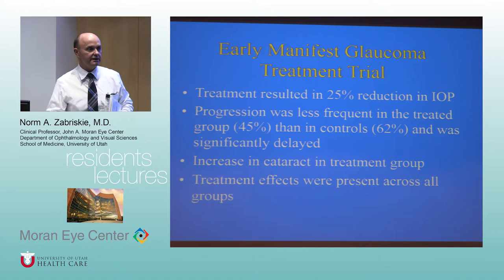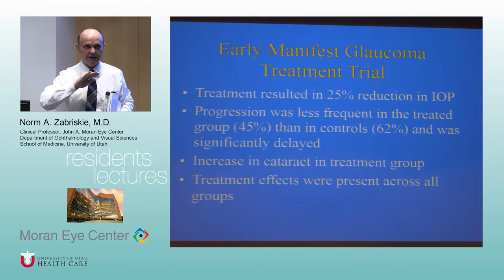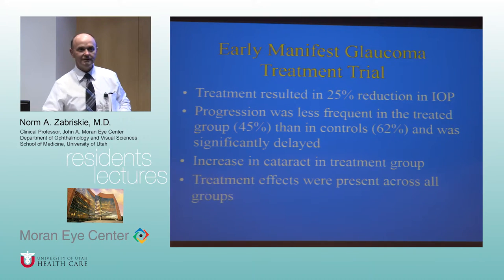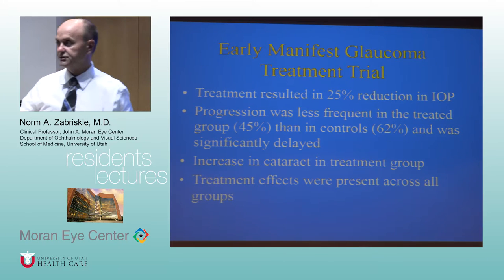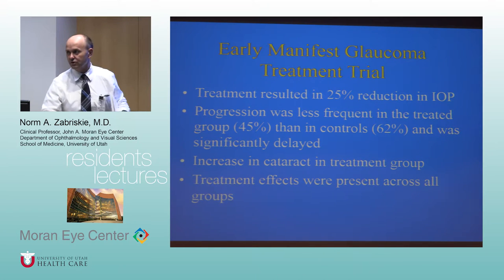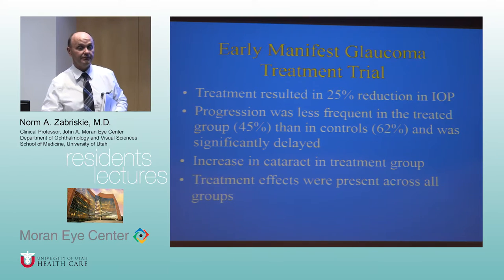Side effects to discuss with patients include lash changes — almost universal — and iris color change. The color change is probably overstated; the eyes most susceptible are brownish-green turning darker. A straight blue eye I've never seen affected; a dark brown eye seldom gets darker. More recently, skin darkening and periorbital fat loss have been recognized — the orbital fat atrophy was missed as a profession for quite a long time, but it is real.